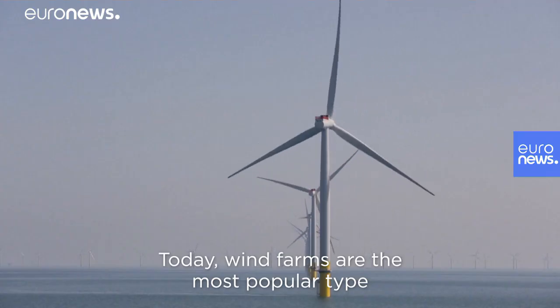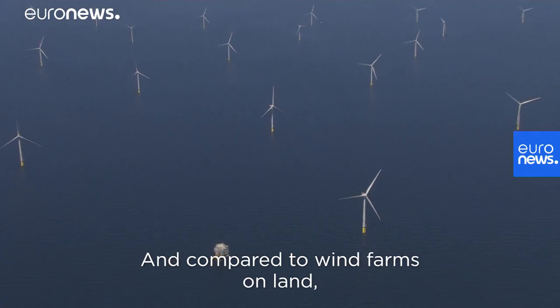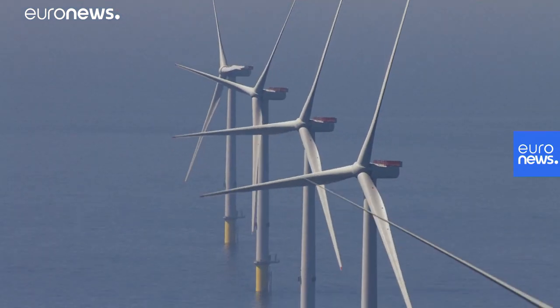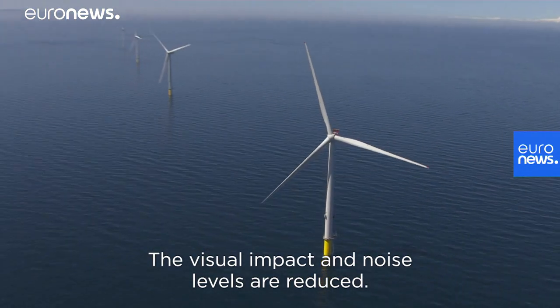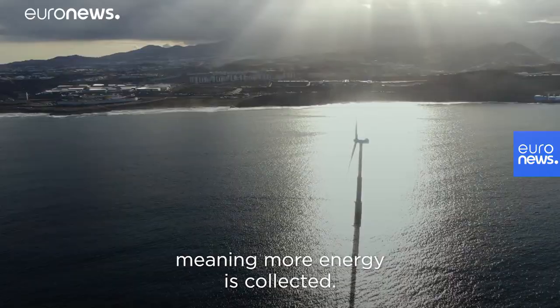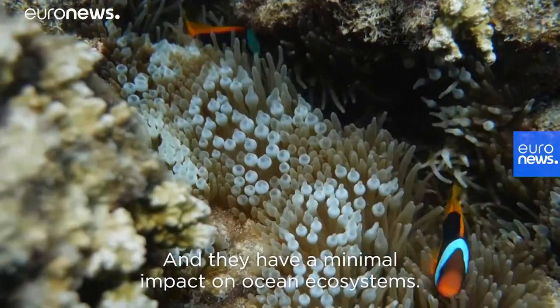Today, wind farms are the most popular type of offshore renewable. And compared to wind farms on land, they have many advantages. The speed and strength of the wind are greater in the ocean. The visual impact and noise levels are reduced. Wind farms can be bigger at sea, meaning more energy is collected, and they have a minimal impact on ocean ecosystems.